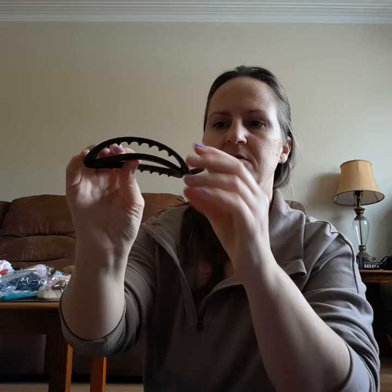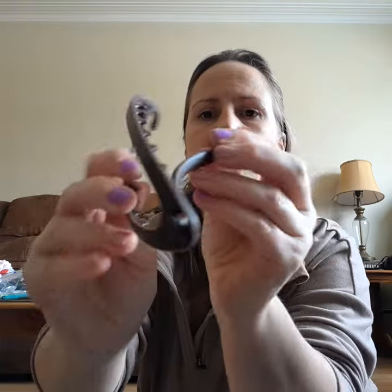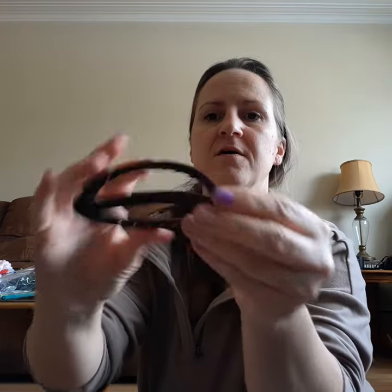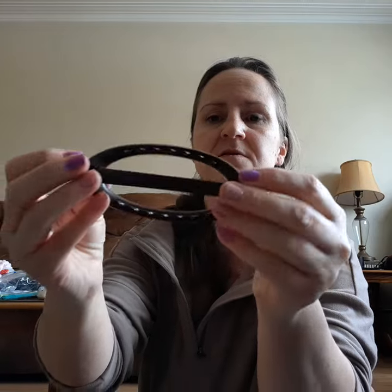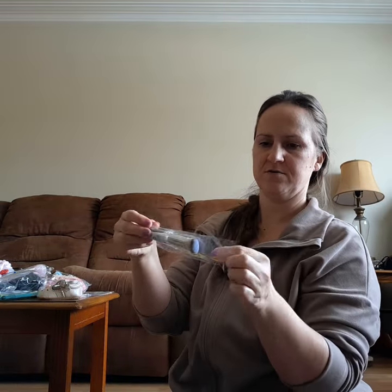I got myself just a hair clip — my hair is very thin but long so nothing seems to keep it up. Let's see how that works. This is way smaller than I thought — I thought it was a big one.